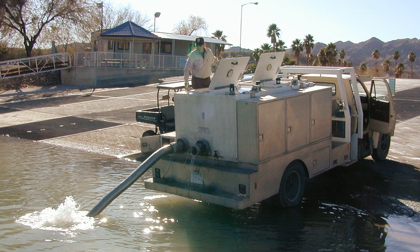Fish stocking is the practice of raising fish in a hatchery and releasing them into a river, lake, or the ocean to supplement existing populations, or to create a population where none exists. Stocking may be done for the benefit of commercial, recreational, or tribal fishing, but may also be done to restore or increase a population of threatened or endangered fish in a body of water closed to fishing.